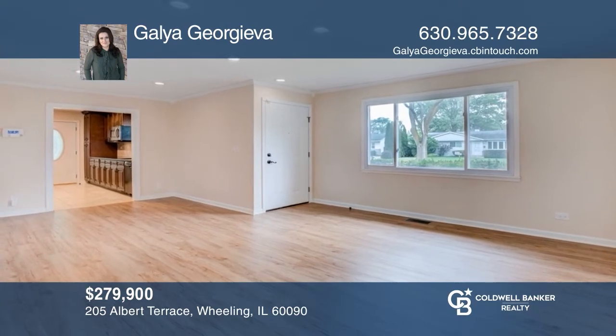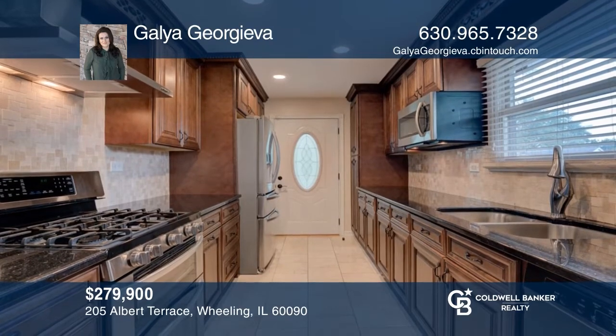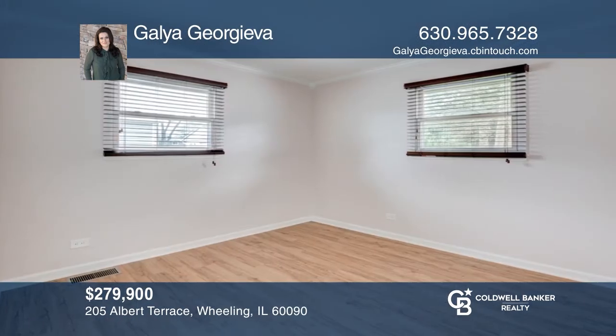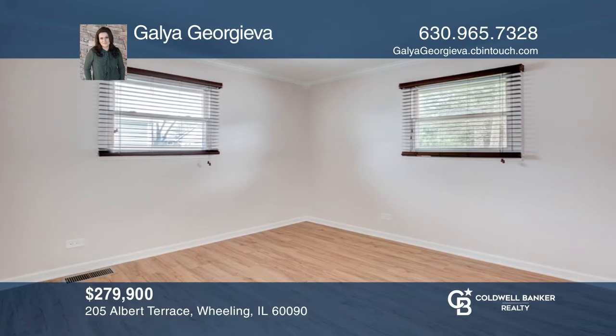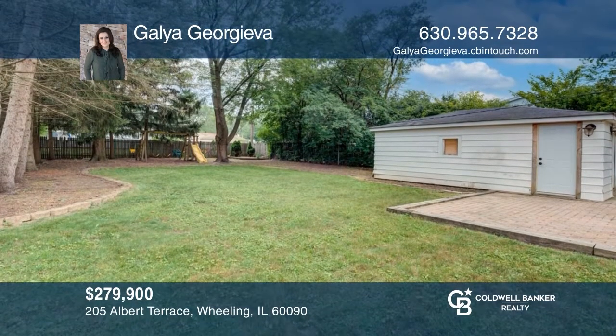Welcome to this move-in ready and completely remodeled three-bedroom, one-bath home with newer high-end appliances and beautiful vinyl floors throughout. The large, expanded eating area can hold a full-sized dining room table. Enjoy entertaining in the fantastic fenced-in backyard with brick patio. Gala Georgieva has all the details.